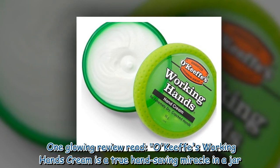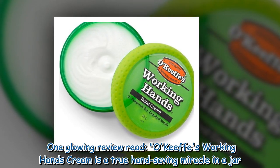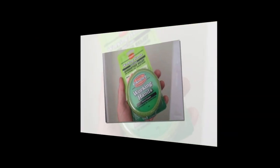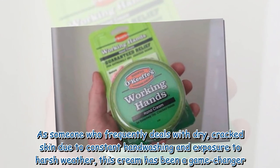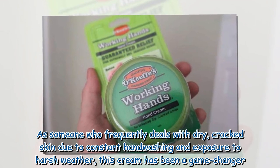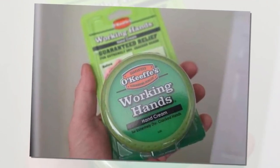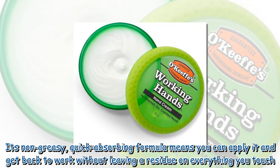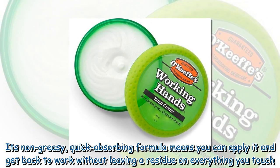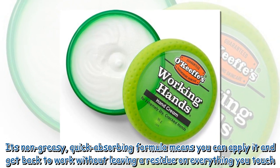One glowing review read: O'Keeffe's Working Hands Cream is a true hand-saving miracle in a jar. As someone who frequently deals with dry, cracked skin due to constant hand washing and exposure to harsh weather, this cream has been a game changer. It's non-greasy, quick-absorbing formula means you can apply it and get back to work without leaving a residue on everything you touch.